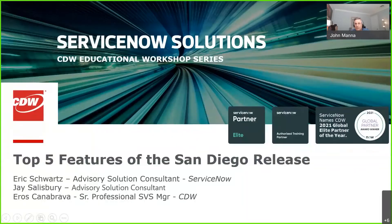So officially, let me introduce myself. My name is John Mana. I'm part of the ServiceNow Solutions team here at CDW, and this is one of our educational sessions, part of a workshop series that we do. One of our favorite ones — we do all different topics, but twice a year we do something in line with the brand new build or release of ServiceNow coming out, where we kind of argue amongst ourselves behind the scenes about what our top five features are. And then we get going.